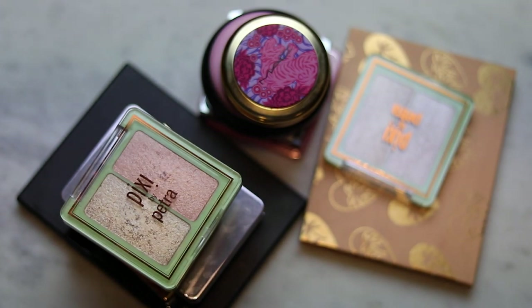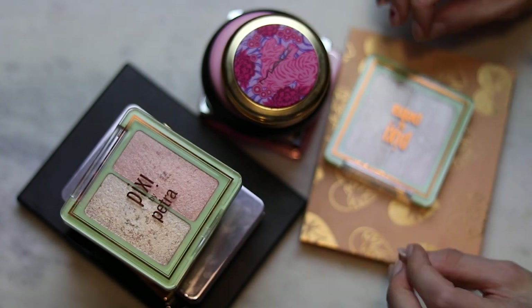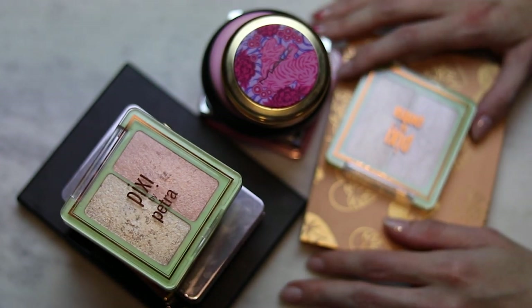Hi! Today I'm going to swatch all of my favorite powder highlighters. I've been a little bit tempted by the Charlotte Tilbury and the Rare Beauty powder highlighters that have recently come out, and I might buy them in the future, but I'm not buying them right now. So I thought I could maybe fulfill that need for something shiny by simply swatching and enjoying the powder highlighters that I already have and already love.